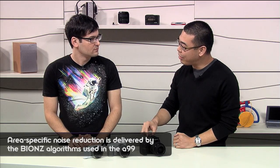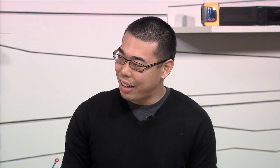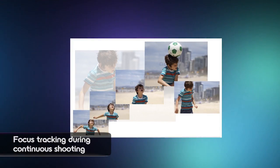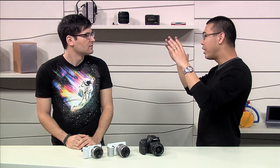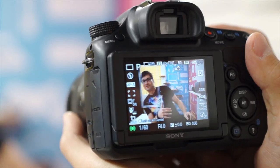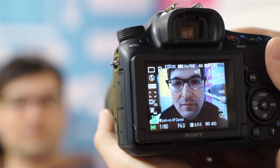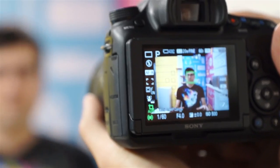We also have an improvement in the EVF. On the A57 it was LCD, but now we get an OLED EVF on the A58. Another improvement is lock-on AF. There are 15 AF points, which is a lot for an entry-level camera, but if a larger object moves off-center, the camera is intelligent enough to keep tracking it. Thanks to Sony's translucent mirror technology, this works in both stills and video.